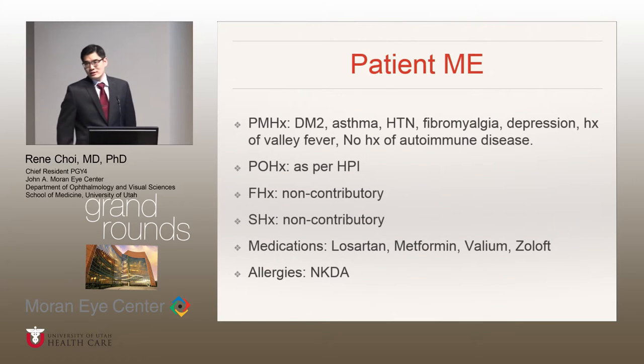Her past medical history was significant for diabetes type 2, asthma, high blood pressure, fibromyalgia, and depression. She also had a history of valley fever, but no history of autoimmune diseases. The rest of her history was non-contributory.